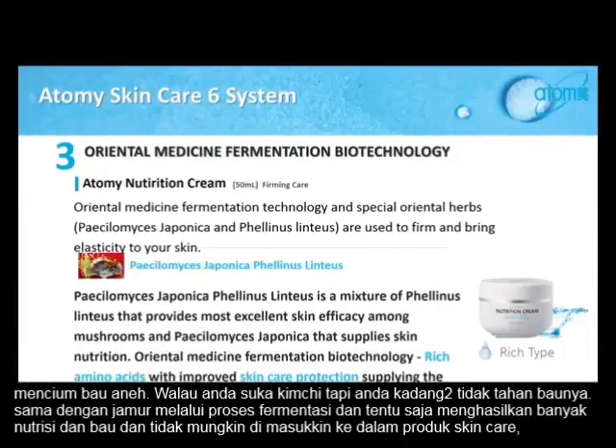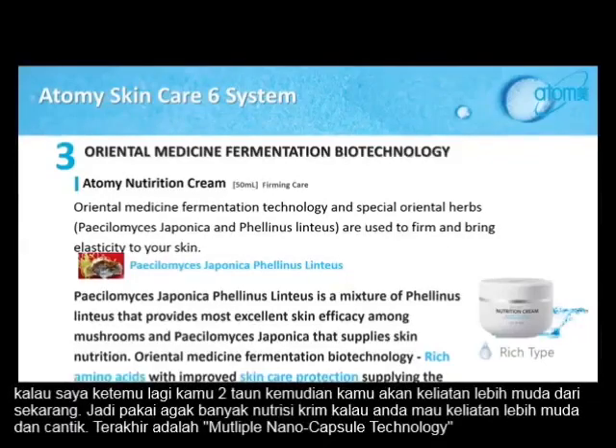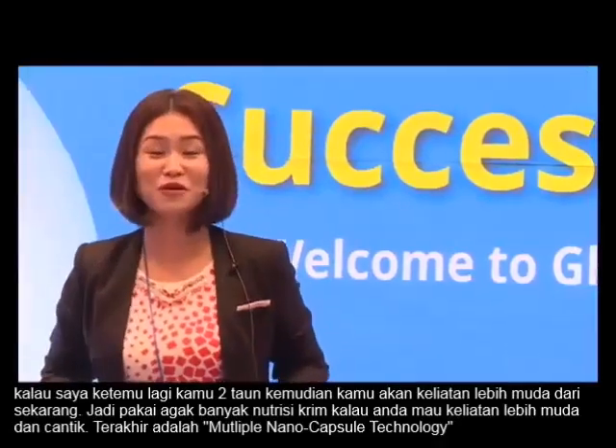Same thing with this mushroom — going through the fermentation process, of course it creates a lot of nutrients. But it also has a funky smell that you wouldn't be able to put in skin care. But with our cutting-edge technology, they know how to eliminate the smell, and they add that into our nutrition cream. By using our nutrition cream, you stop aging. So trust me, even if I come back two years later, your skin will probably look better than it does now. Put on a lot of nutrition cream if you want to stay younger and beautiful.